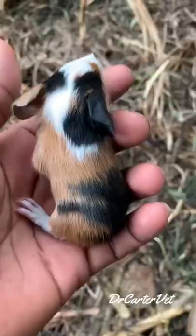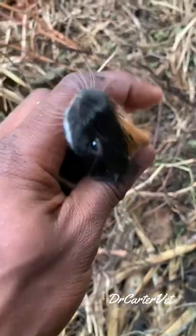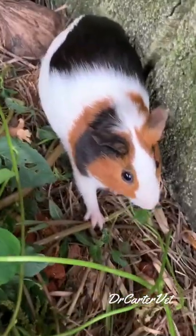They had such cool designs with black and orange and white. They were the most amazing little babies you could see, but they weren't babies for long.